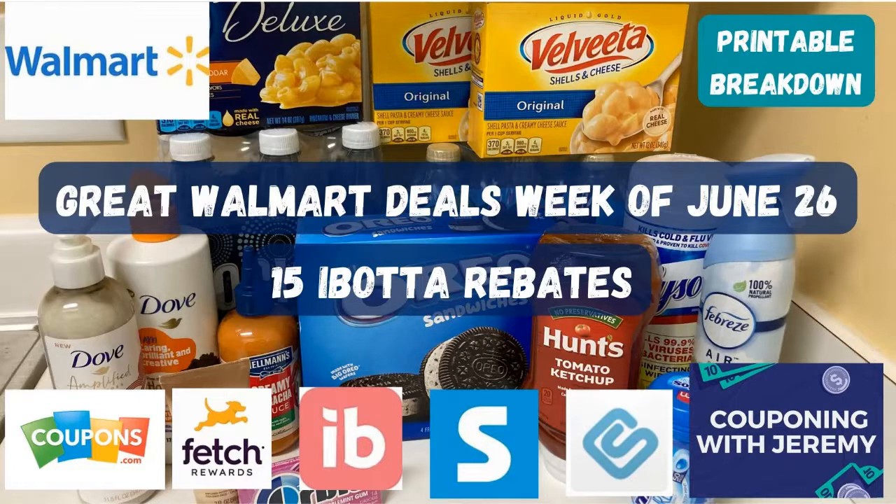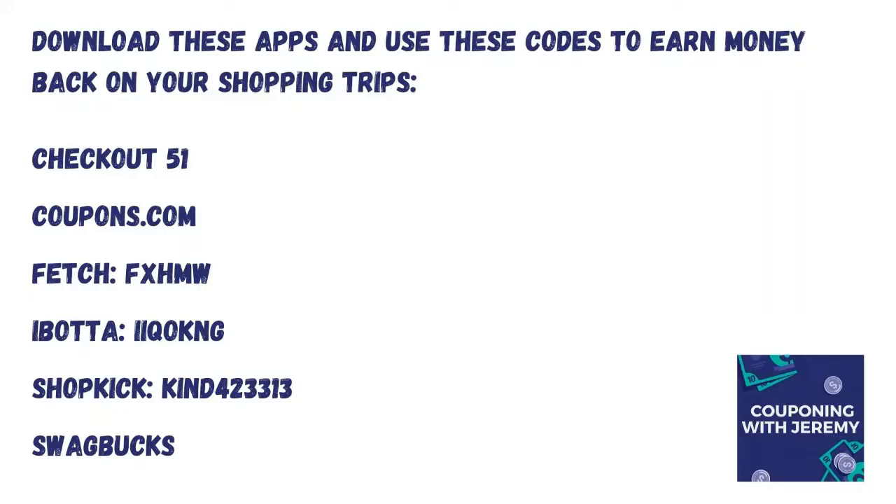I hope these deals have been helpful for you and that you'll be able to score them. Take the printable breakdown into Walmart when you go and you'll have the deals right there in front of you to grab pretty quickly. I certainly want to encourage you to continue using those rebate apps — that's how I saved most of the money from this trip and honestly mostly all of my trips. You can coupon and submit to rebate apps; the magic is when you can do both, but rebate apps is where it's at. Make sure you download those and use my codes for Fetch, Ibotta, and Shopkick to get some money in your account right away.